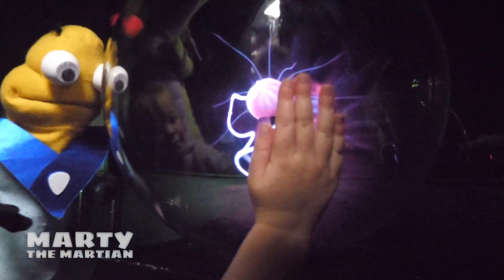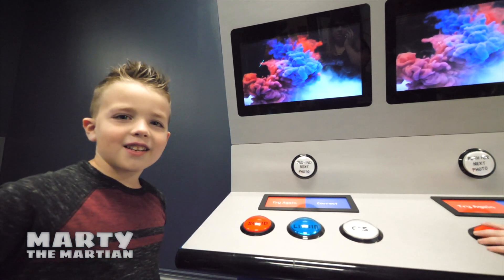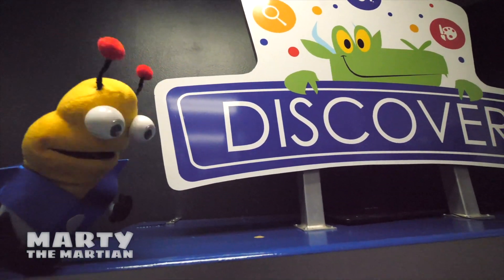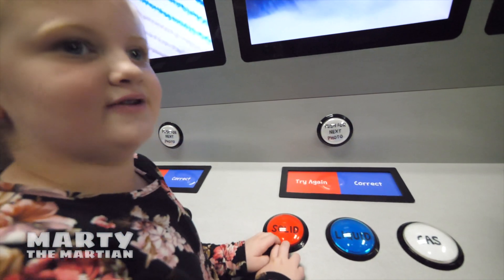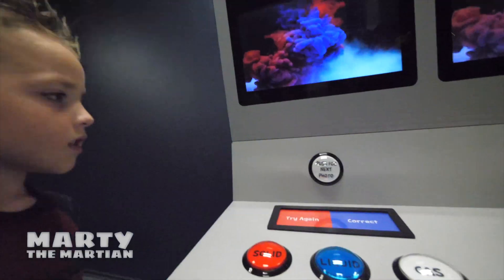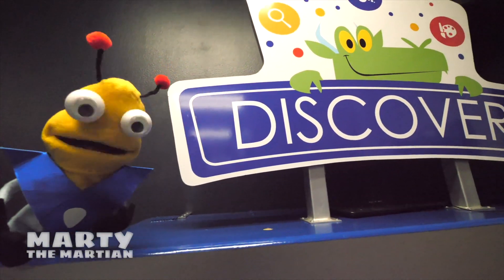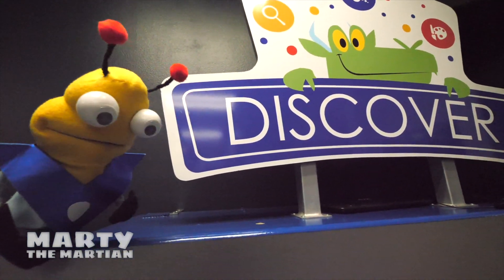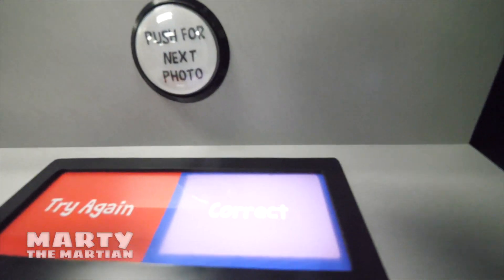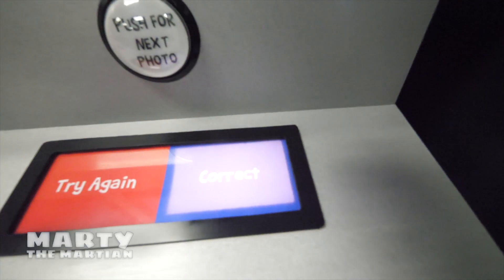We love learning about science! Look at this fun game. This game is solid, liquid, or gas. It looks like it's talking about the states of matter. We're going to decide if it's solid, liquid, or gas. I know all about states of matter — there's plenty of gas and solids on my planet Mars. We press this button to see our next photo. It looks like you look at the picture and tell if it's a solid, a liquid, or a gas. Let's play! It's a solid.